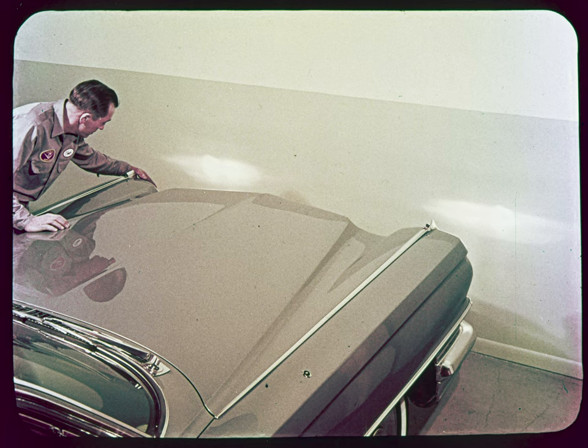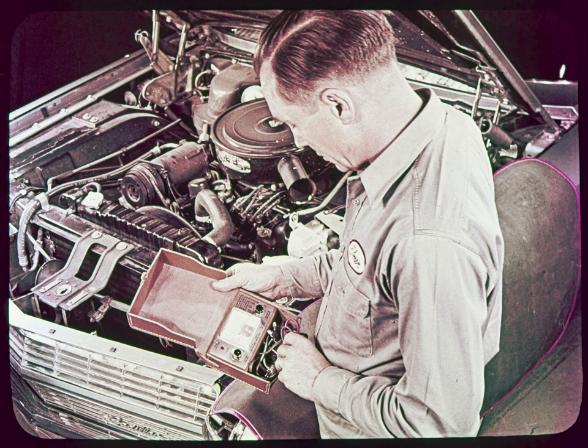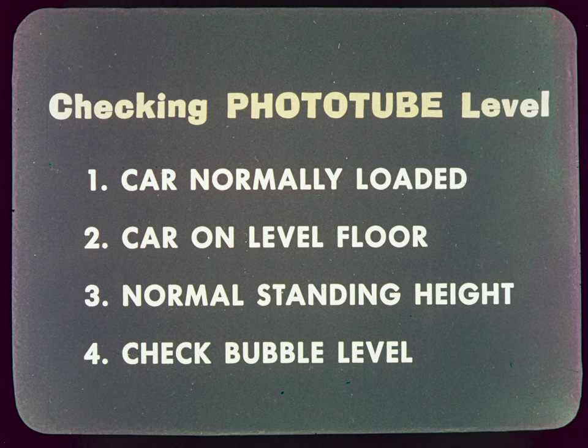But if the owner isn't satisfied with its sensitivity, we call in our analyzer to see if the dim and hold sensitivity still agree with the factory calibration. A couple of preliminary checks are necessary first. As step one, check the level of the phototube — make sure the car is normally loaded and on a level floor. Bounce it at each wheel to get it to its normal standing height, then check the built-in bubble level on the phototube unit. Adjust the vertical aim if necessary. Also, make sure the phototube unit is cool to the touch, since it can't tell the difference between excess heat and excess light.